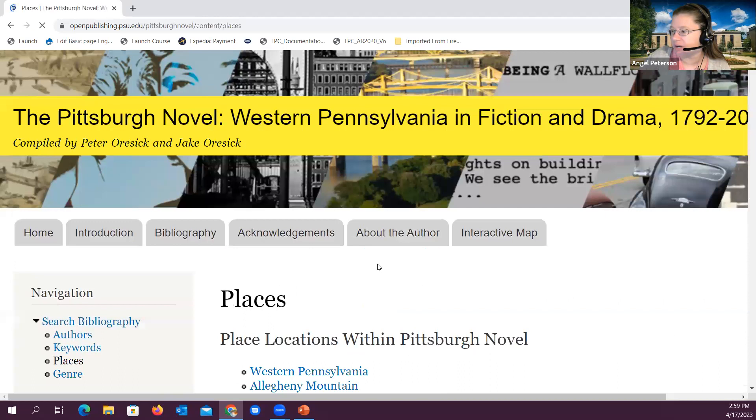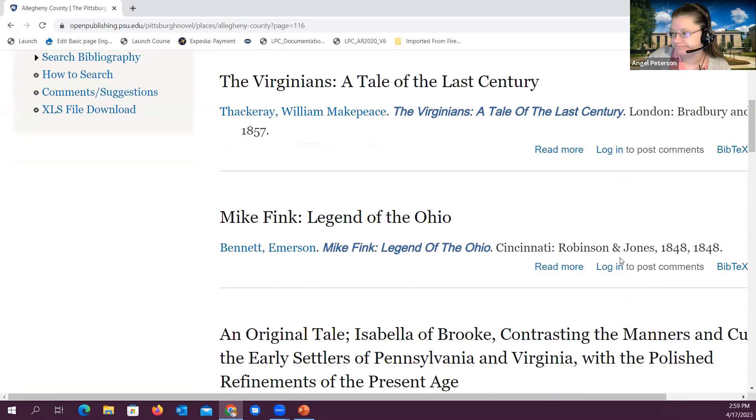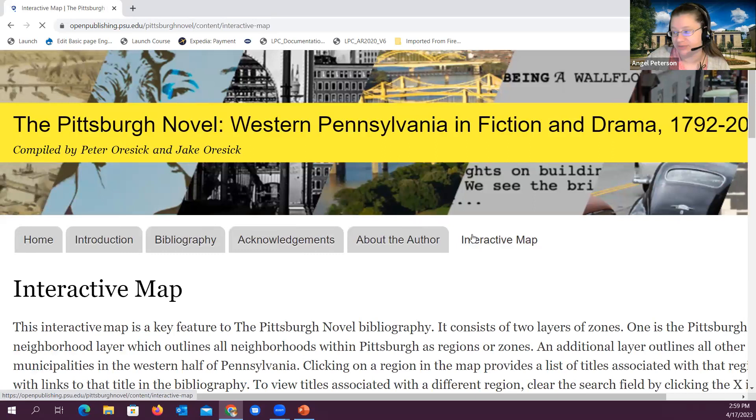We also have genres. If I click on the comedy genre, you can see it brings up a list of all of the titles tied to it. If I go back to places and click on Allegheny County, it'll bring up that full list of titles — there are about 10 titles per page, and for Allegheny County it goes to just over 117 pages, so quite a lot of titles.